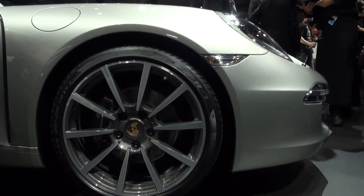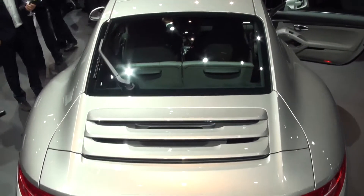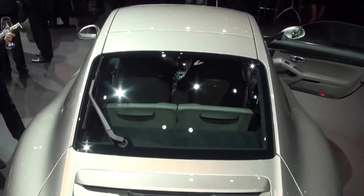The Porsche will hit UK showrooms in December and prices will start from around £71,500. We can't wait to drive it and we'll be testing it before then, so keep an eye on which.co.uk/cars for details of the new 911 and all the other cars from the Frankfurt Motor Show.